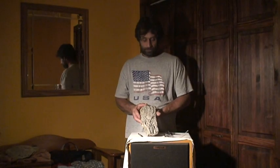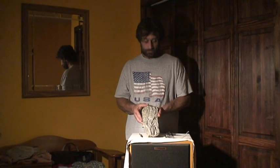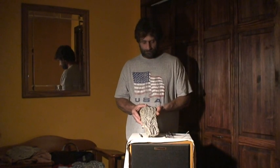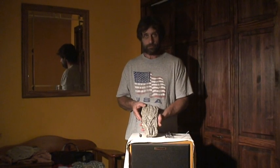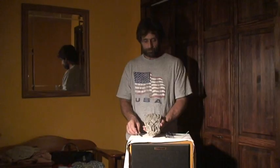My name is Michael Wood. I'd like to show you a few pieces of a fossil I discovered in upstate New York in the Finger Lakes region. I believe that this is a fossil of a large snake. There are several reasons that I believe this.